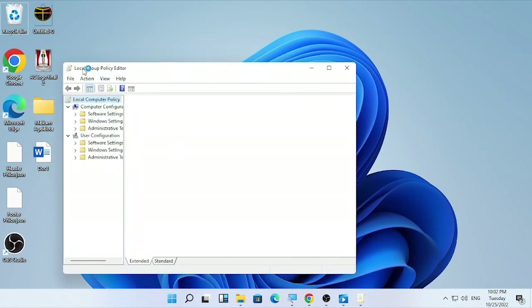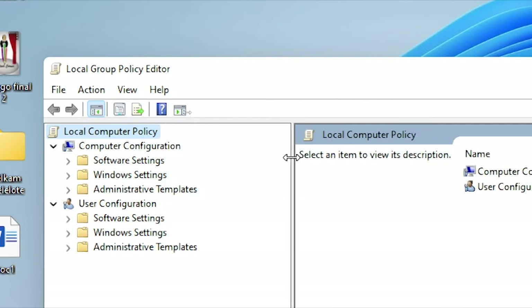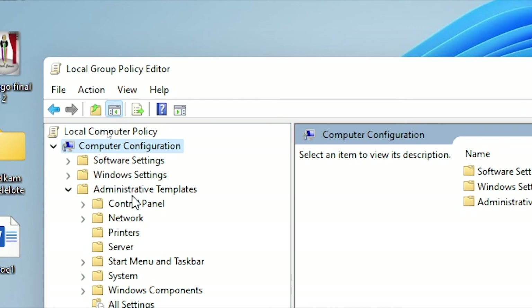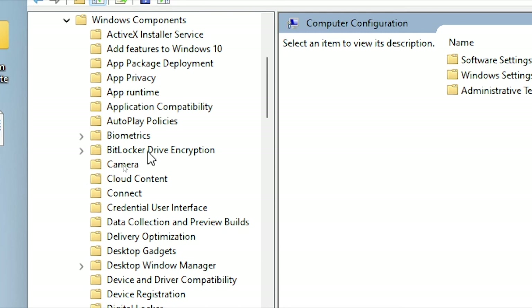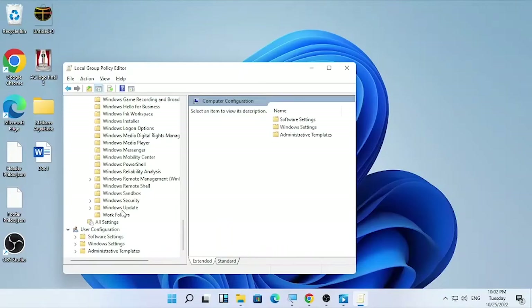In the Local Group Policy Editor, make sure you have selected the 'Computer Configuration' section. Under Computer Configuration, open 'Administrative Templates' by clicking the arrow. Then find 'Windows Components' and click its arrow.